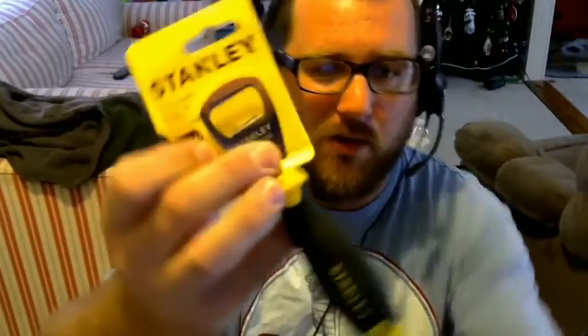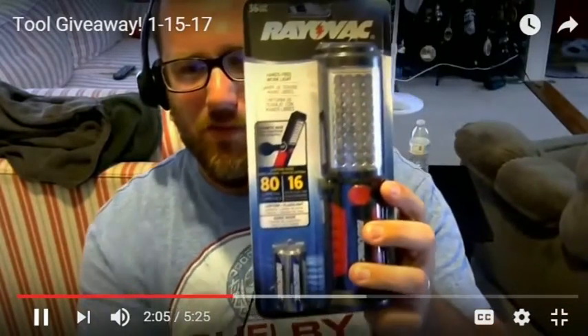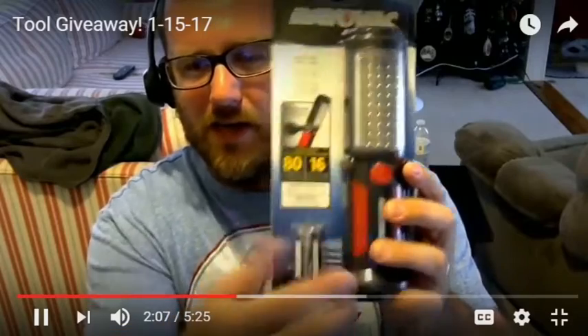We have the Stanley bottle opener for opening your beers. We have a Rayovac light — it's the same style light you guys have used on site before. They do the folding, they have the magnetic bottom. You can see the two magnets there, so you can just stick it on the unit and it can illuminate down or up or whatever.